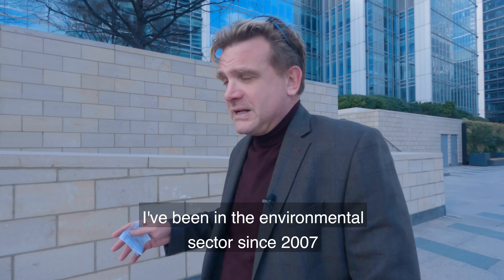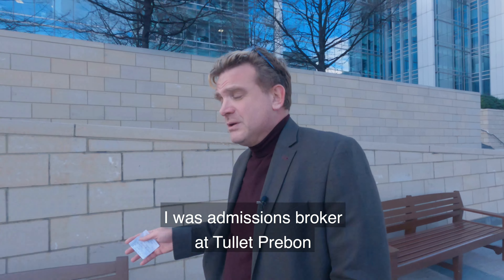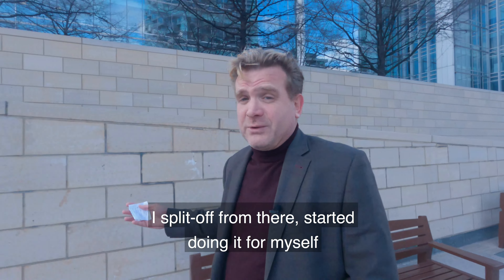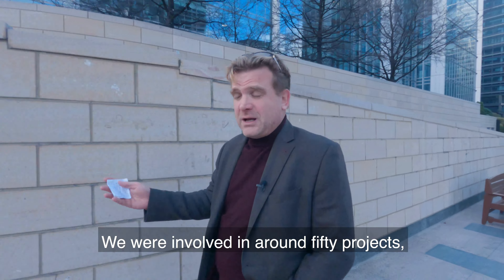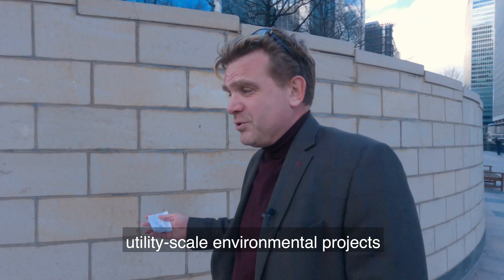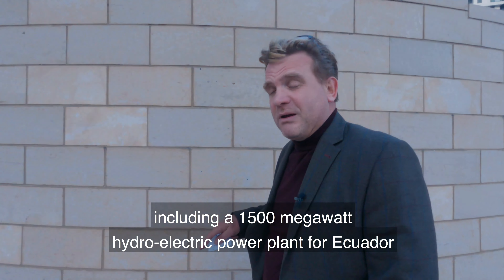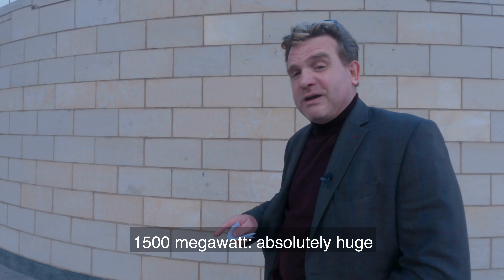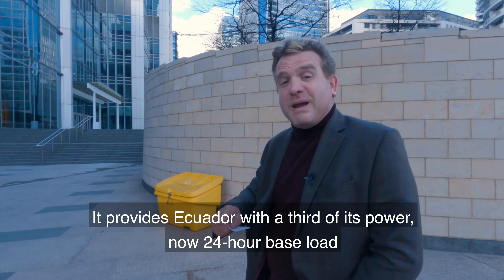I've been in the environmental sector since 2007. I was an emissions broker at Talit Prebon, then split off and started doing it for myself. We were involved in around 50 environmental projects — utility scale environmental projects — including a 1,500 megawatt hydroelectric power plant for Ecuador. Absolutely huge — it provides Ecuador with a third of its power. 24-hour base load, an absolute game changer for the country.